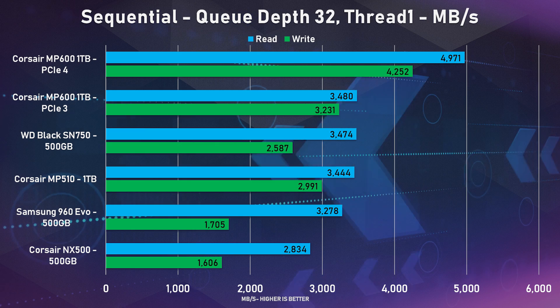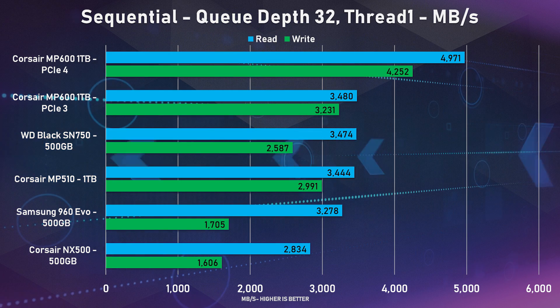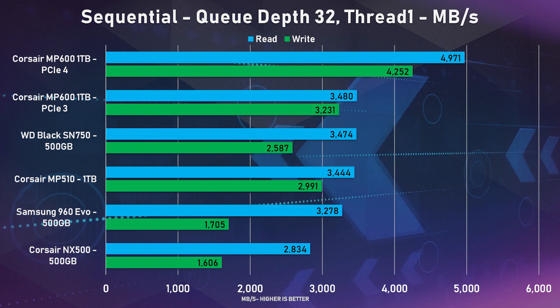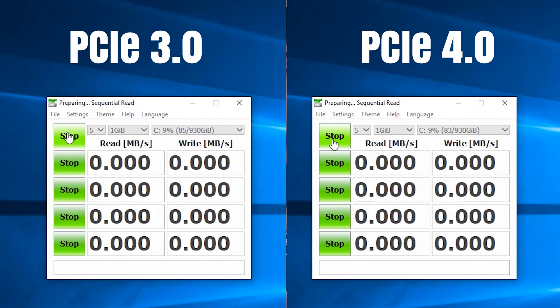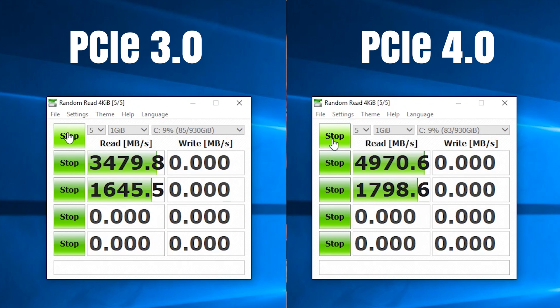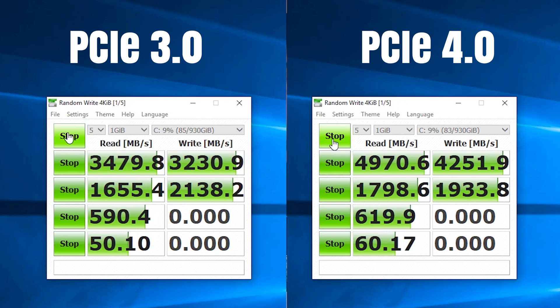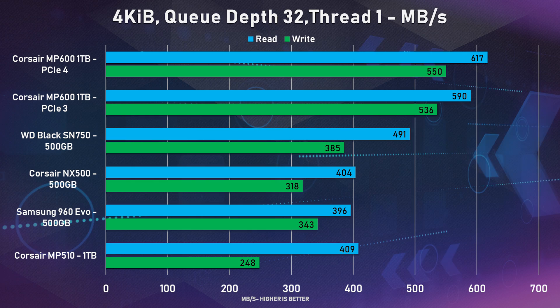First up is sequential reads and writes in CrystalDisk benchmark, where the MP600 has a crazy 4971 MB/s reads and 4252 MB/s writes, compared to pretty much all of the other SSDs being below 3500 MB/s. We can also see the differences between PCIe 3.0 and 4.0, with reads being around 1500 MB/s and writes at 1000 MB/s difference. So PCIe 3.0 is maxing out at around 3500 MB/s, but moving on to the other tests, that massive gap did start to shrink a bit.